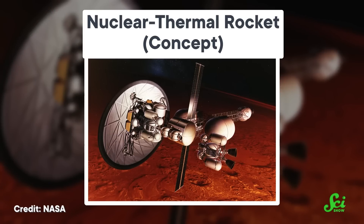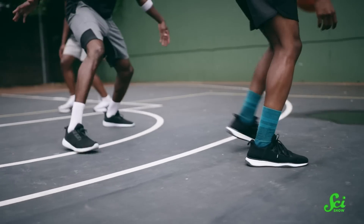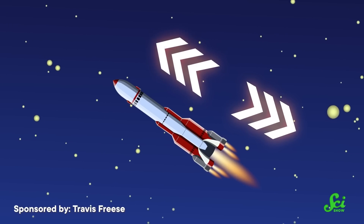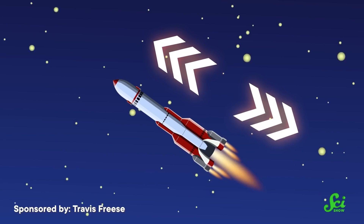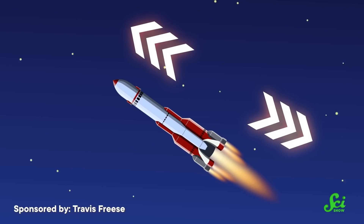A rocket powered by splitting the atom might be the most 1950s thing I can imagine — it probably lived in the suburbs and danced to Elvis, too. But every rocket, no matter its appearance, is based on the third law of motion: if you push something, it pushes back. Rockets push exhaust one way, while the exhaust pushes back on the rocket the other way. The harder the rocket pushes the exhaust, the harder the exhaust pushes the rocket. That's rocket science in a nutshell — the hard part is figuring out how to give the exhaust as big of a kick as possible.